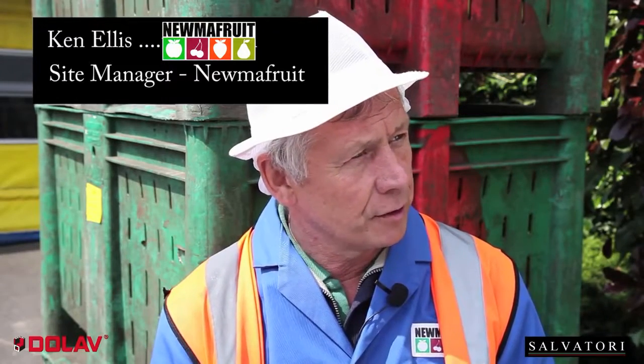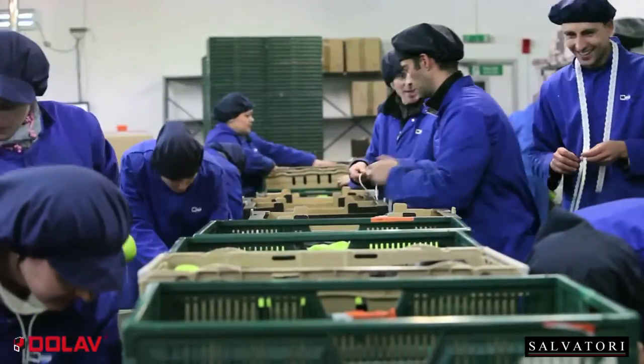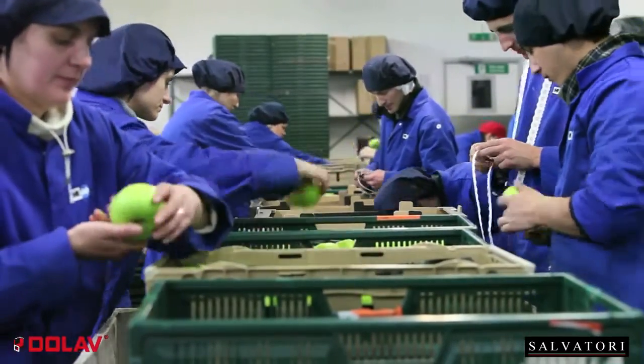My name is Ken Ellis. I'm site manager at Numa Fruit International. I've been here for 41 years. We're one of the four largest fruit growers in the area. We handle quite a lot of English product, but also some foreign product as well.